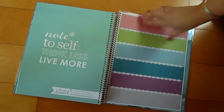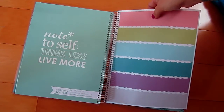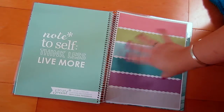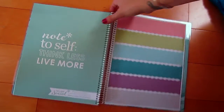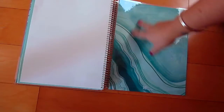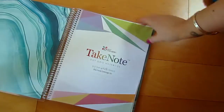They did change the stickers a bit — the flags are not just a rectangle anymore, they're little flag shapes like this. And there aren't any pockets or anything with this; it's just a little notebook. The pages are really nice and heavy as usual.